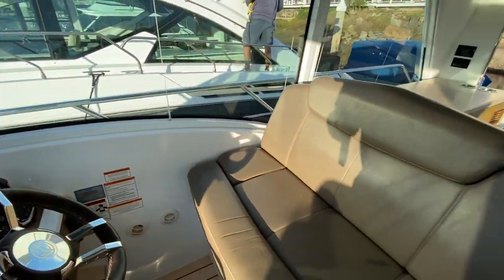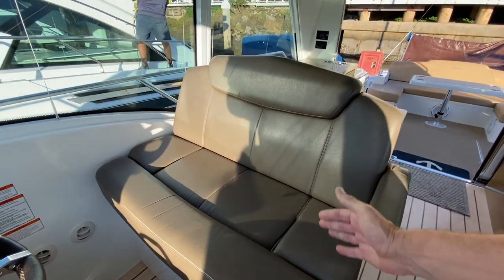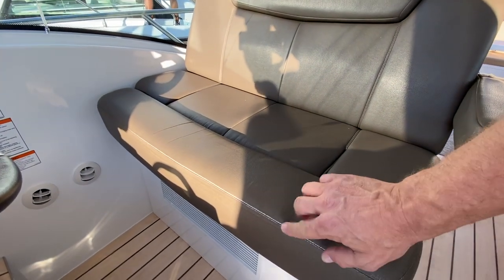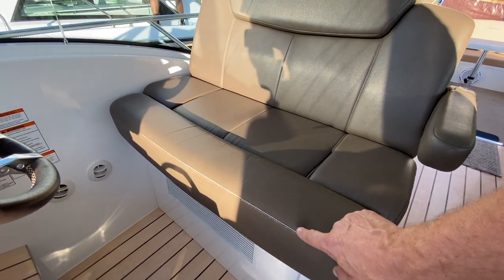Our helm seat is a very comfortable dual-wide helm seat. It has an armrest, thigh-rise bolster, and it can go forward and back. One thing I noticed — it has a little wear here on the end. This isn't the end of the world; we can order the new skins or just have it recovered, but just something to note.